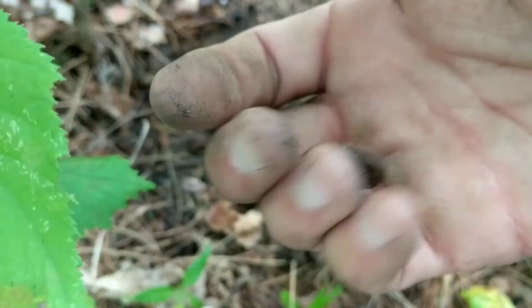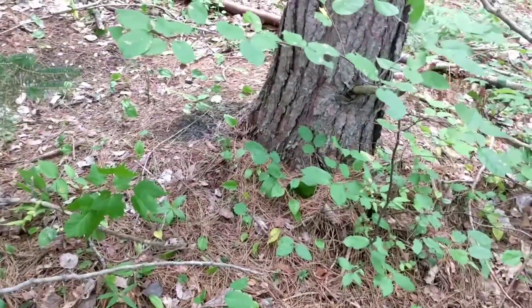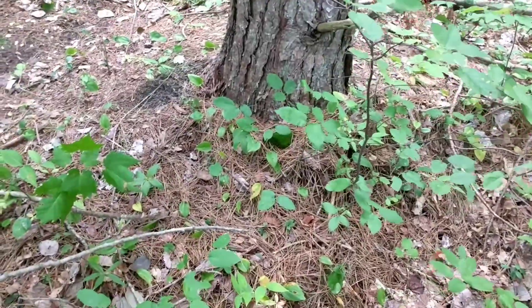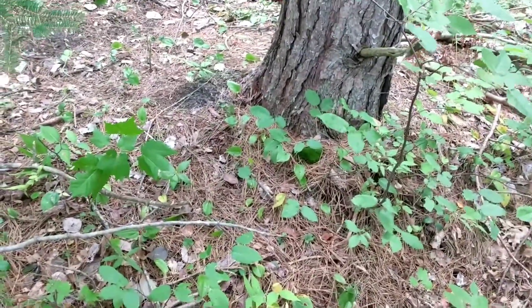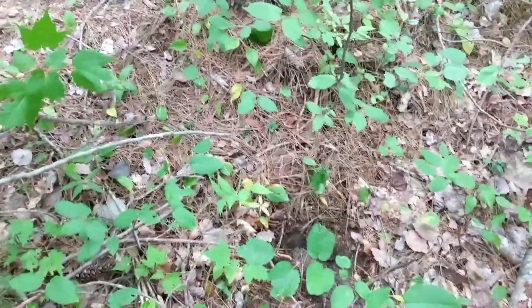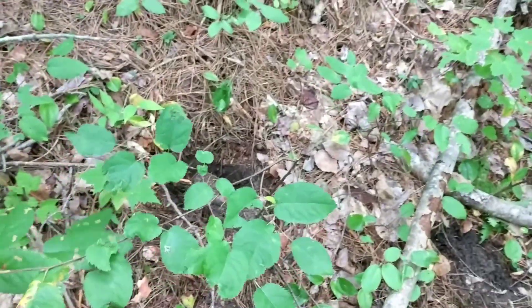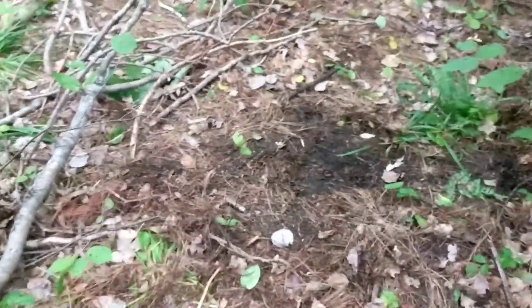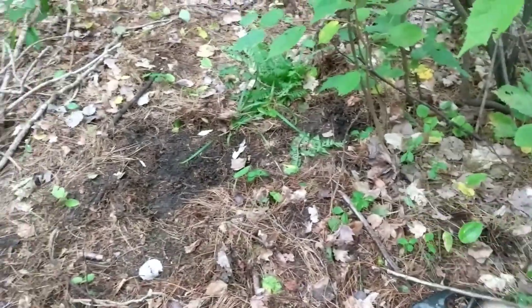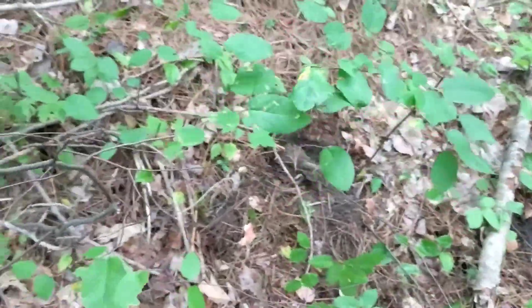Awesome, wow — that's cool. I'm going to keep detecting this area, maybe I'll get another one. I'm just going to leave the camera running because I'm in a sweet spot here. I just found those two silver quarters, and right over here I found three wheat pennies from the 40s — all within the same area. I didn't film those three wheat penny digs.